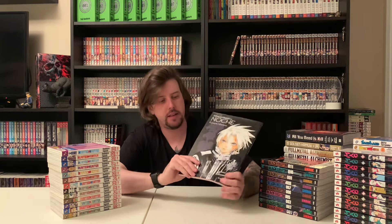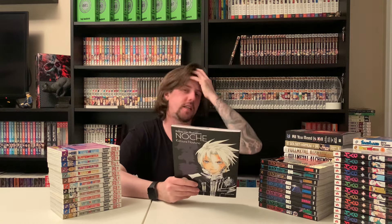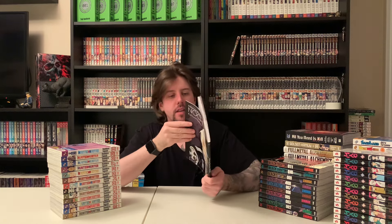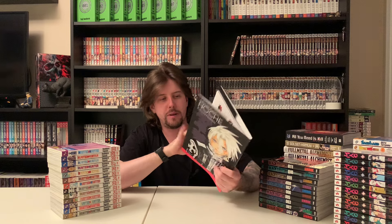And since it's here on the desk, we also got the D.Gray-man art book — Noche. I don't want to flip through it too much since I'm still reading, but I'll show the first page. It's my second art book ever.